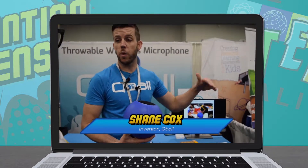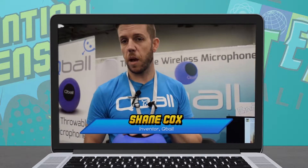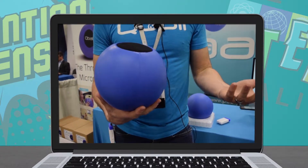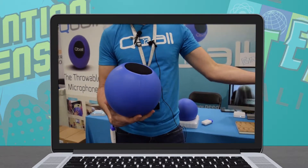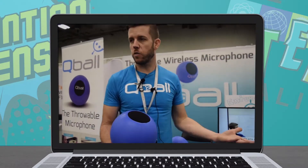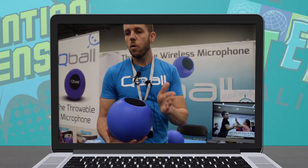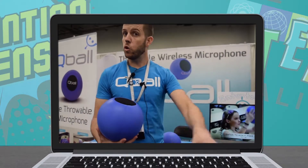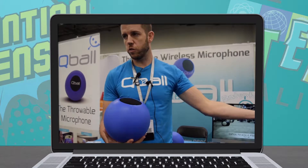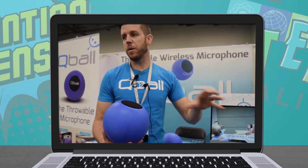We started out with a price point in mind. There's a similar product on the market — a company out of Finland makes it — but the feedback when we talked to people was that they charge $600 for it. That's great for a big event space, but we really wanted to focus on schools. So we talked with a lot of teachers and asked where's the top end of what you might be able to pay out of pocket, or what would be easy for your school to pay for. We started with a price point in mind and tried to build off of that.